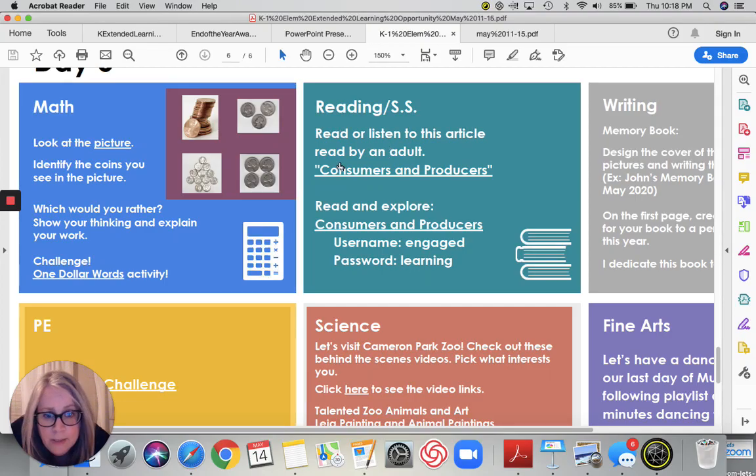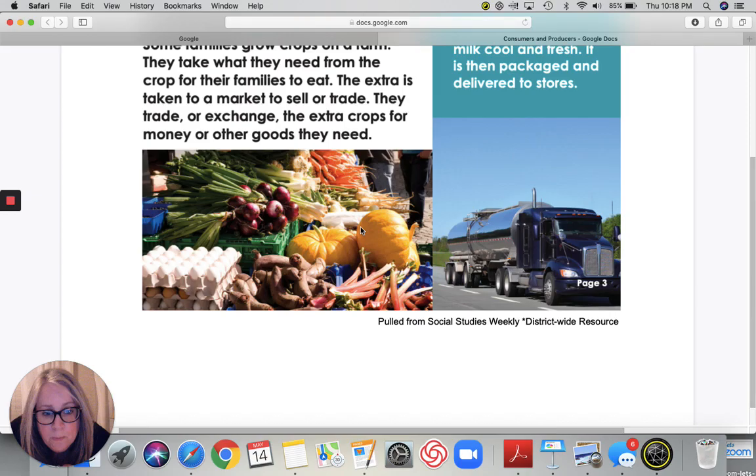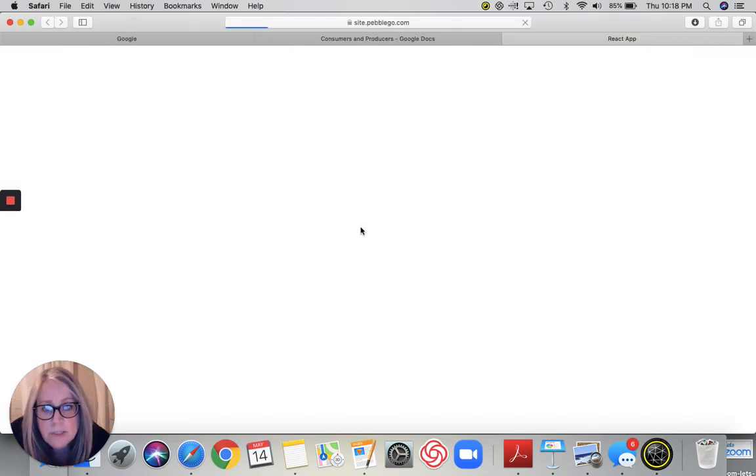So we read the article, consumers and producers. Then we're going to visit this website, Publico, and we're going to learn more about consumers and producers.